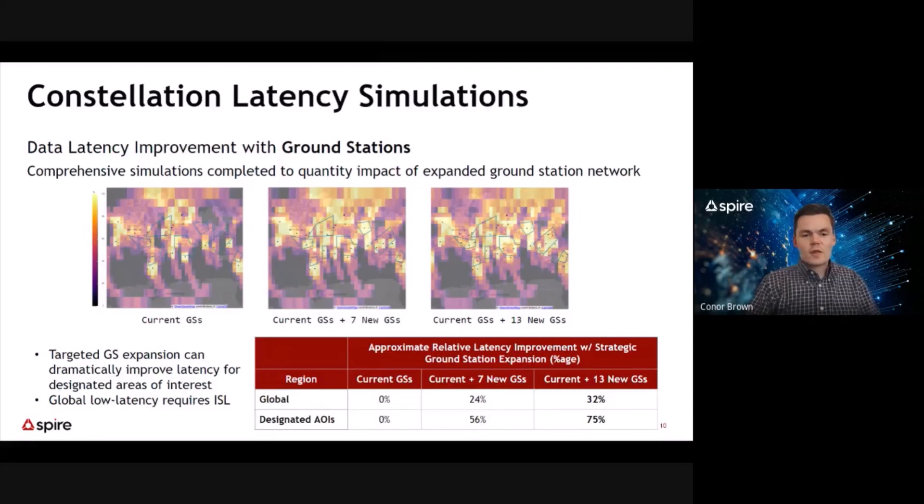We looked at a number of simulations about targeted ground station deployment. We defined several areas of interest where we wanted to increase data collection while simultaneously decreasing data latency. You can see these in the blue polygons on the map in these heat maps. The leftmost chart shows our current ground stations, highlighting where we do best with respect to data latency and where we have room for improvement — in remote regions over open oceans. With the addition of an arbitrary 13 ground stations, this simulation shows up to 75% relative improvement for latency in those targeted areas of interest. However, at the global scale, we see only a 32% improvement with these 13 additional ground stations.